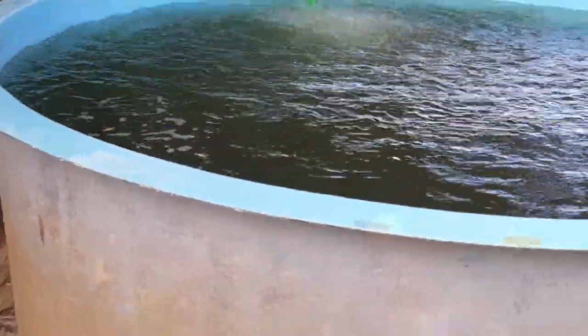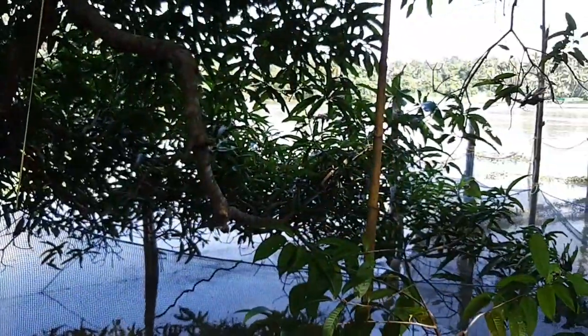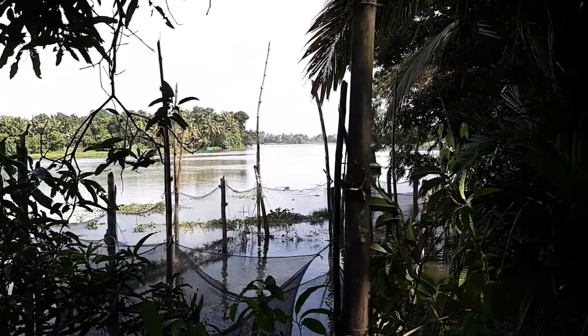Now let me show you their nursery tanks. Many such tanks are here, and this tank is full of juvenile fishes. Now they are selling different varieties of fish seeds. They have Chitrlada tilapia, Anabas, and yellow catfish at this moment.